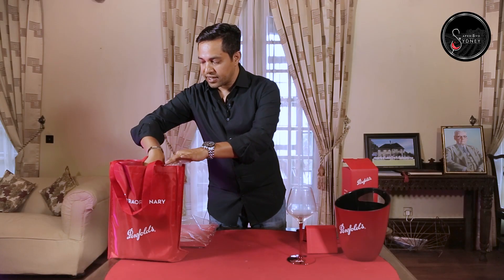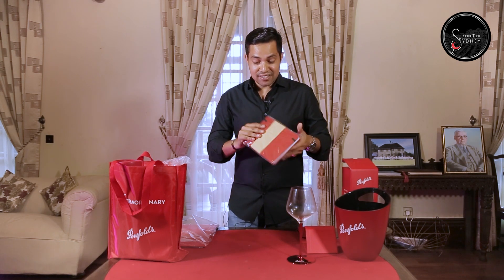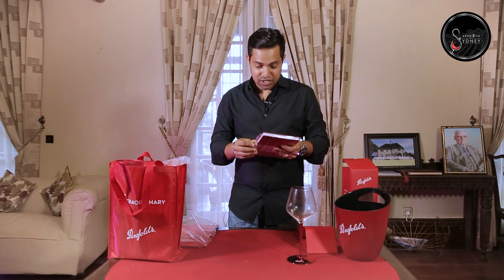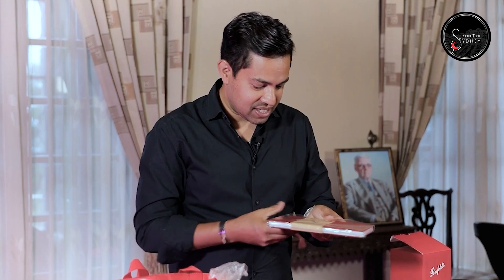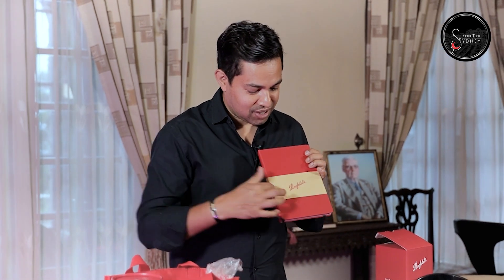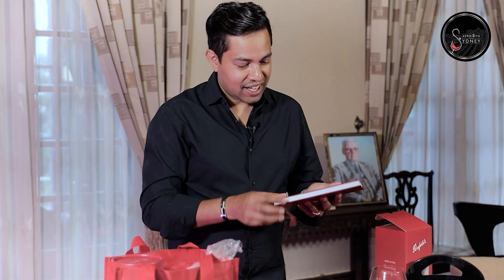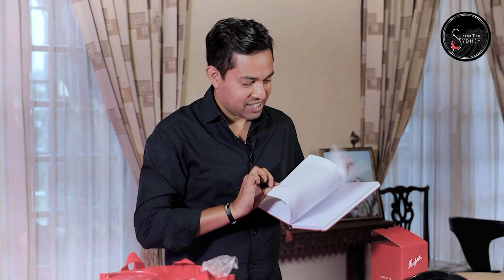This is perfect — I think this is something for me. It's a beautiful Penfolds item. Let me see how I can open this. Here we go — it's got the Penfolds logo. That's perfect. I think this is very important; this is something that I'm going to use in all my wine notes.